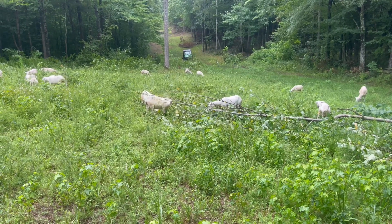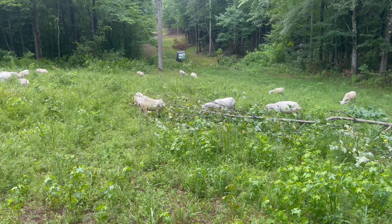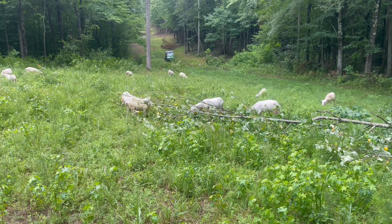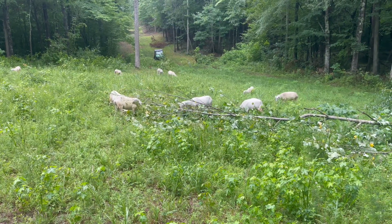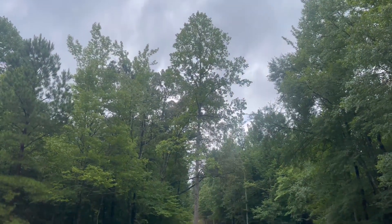And you can see my ewes right here are tearing this tulip poplar up. Tulip poplar seems to be the favorite tree that I drop here. And I'm not going to drop all the tulip poplars — there's a big one I'm going to keep.